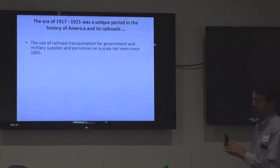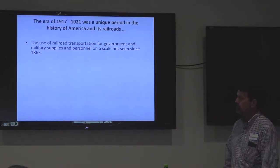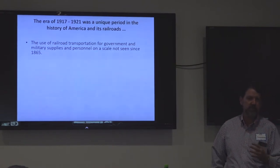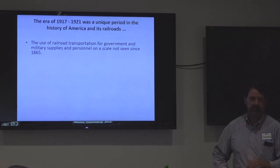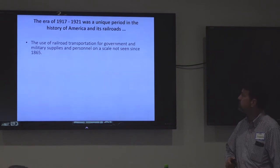I want to talk briefly about some of the interesting things about this period in history — really 1917 to 1921. The use of railroads for supplies, material, and transportation was on a scale not seen since the Civil War here in the U.S. And it kind of caught us by surprise, which presented its own challenges.